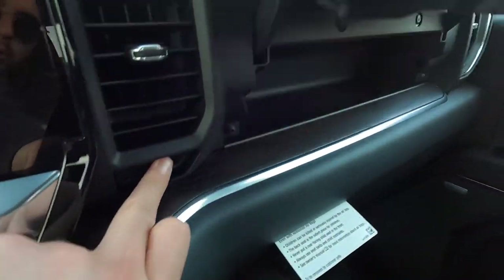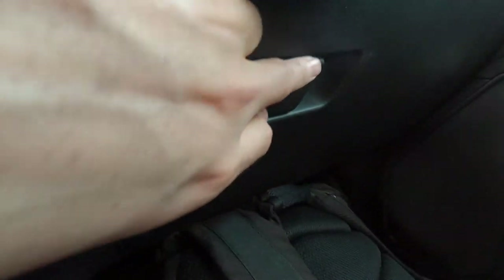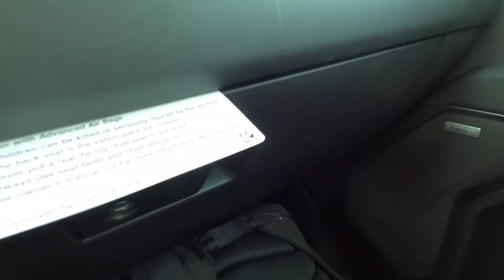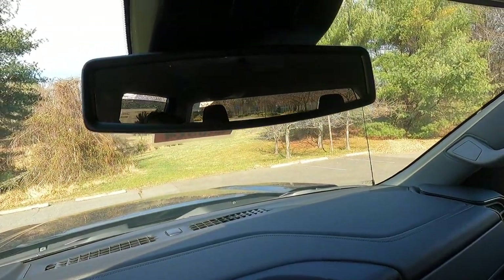Moving over, you get an upper glove box that can fit quite a bit. Below that is a locking lower glove box for your owner's manual and other miscellaneous items — a very good amount of storage in both glove boxes. You also get an auto-dimming rearview mirror.